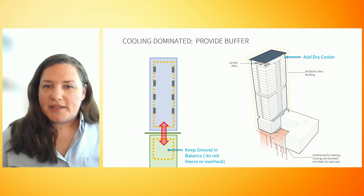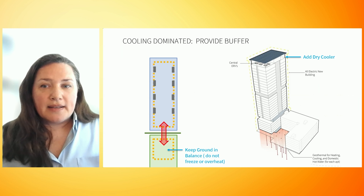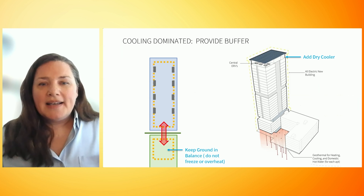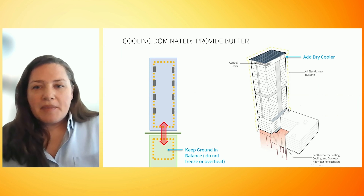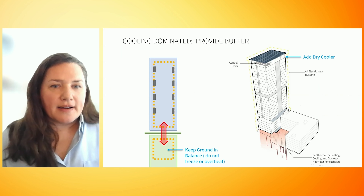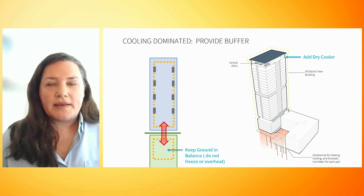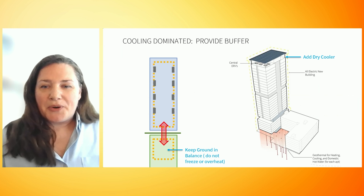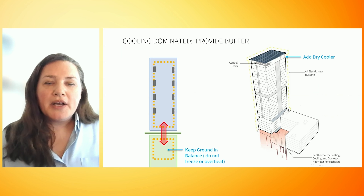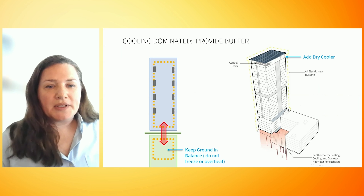One way to handle excess heat is to oversize the borefield, but that can get expensive. Another way is to connect to a neighbor that needs the excess heat in the summertime, but there is no use of that nearby. We could eject some heat into the sewer, but that equipment is expensive and maybe not the best environmentally. The most cost-effective option is to expel the extra heat into the air with a dry cooler on the roof. It runs only when truly needed and straightforwardly provides a buffer on the system. We're working out how to design it while keeping solar panels above it at peak performance as well.